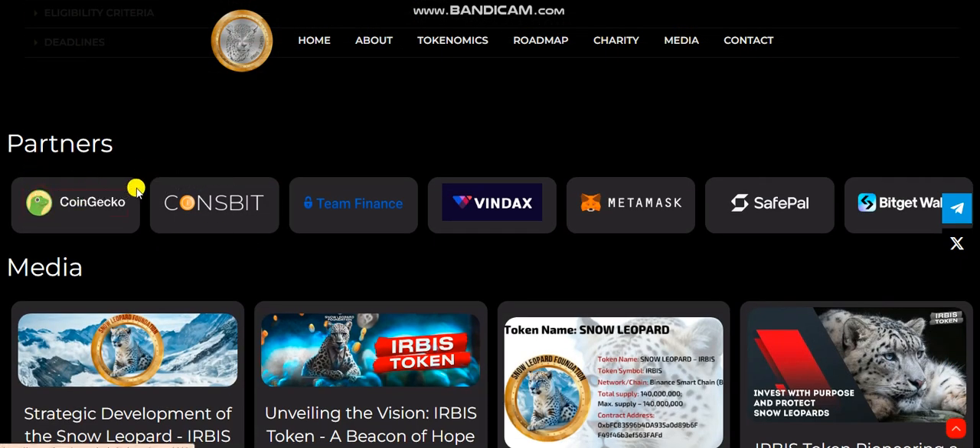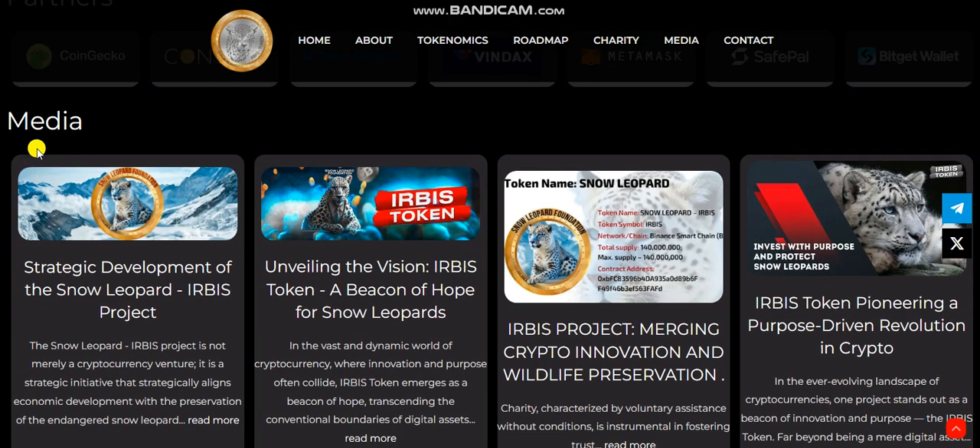Here are the official partners, including 1GCO, 1Sbit, TeamFinance, Windex, MetaMask, and Safer. Here is the crypto media section.